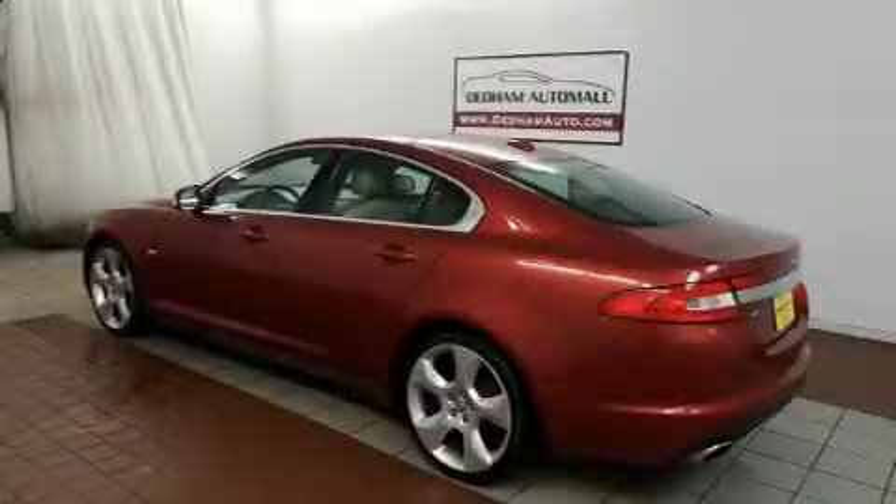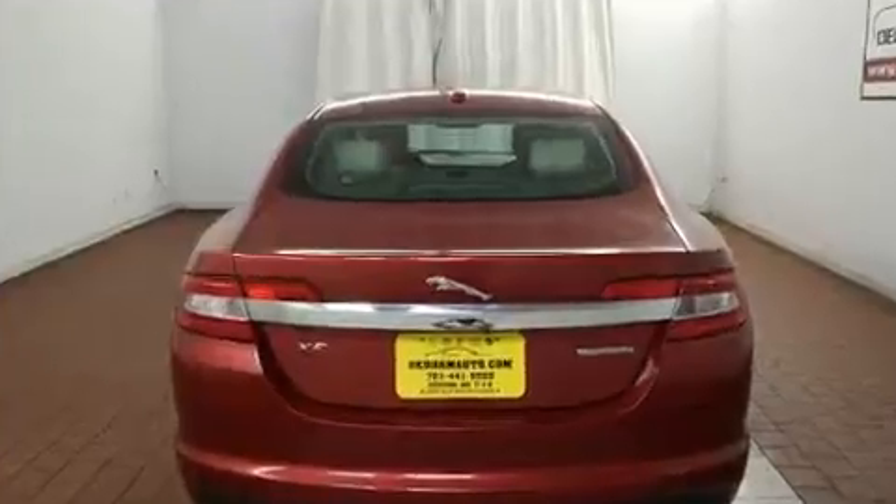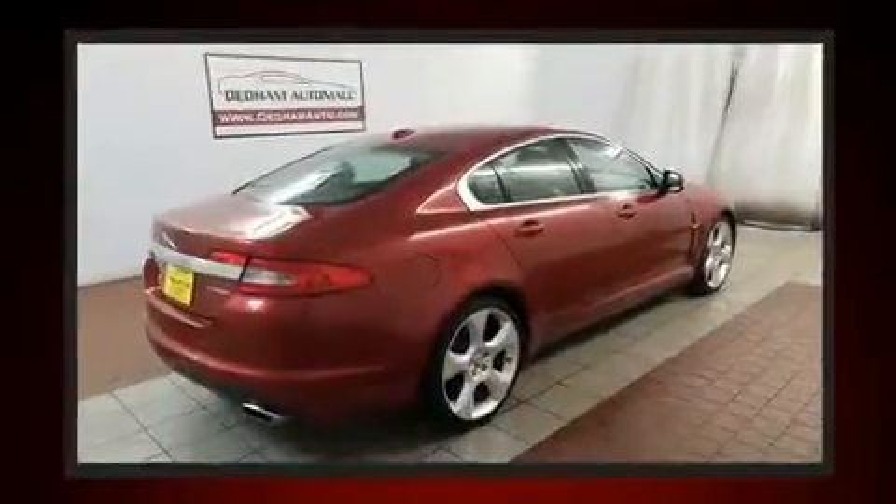Here's a great deal on a 2009 Jaguar XF. A 4.2-liter V8 engine pairs with a sophisticated six-speed automatic transmission, and for added security, dynamic stability control supplements the drivetrain.